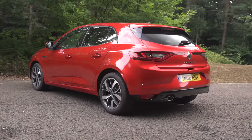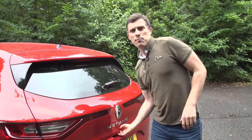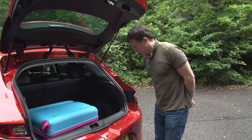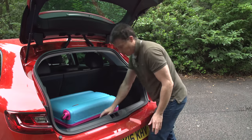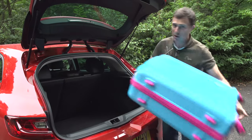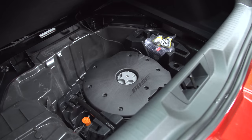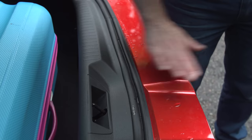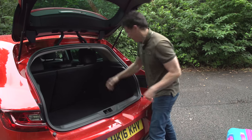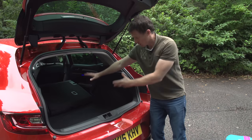Moving to the boot, the capacity is average — it's bigger than a Ford Focus, which is titchy, and smaller than a Peugeot 308, which is massive. There's nothing really clever about this boot; it's just where the tyre repair kit goes, and you can't raise the boot floor up to make a flat load area. There aren't many useful tie-down hooks either — it feels like Renault hasn't really bothered with the boot. And when you fold the seats down you get a massive ridge, so it's going to be really awkward to slide things in.